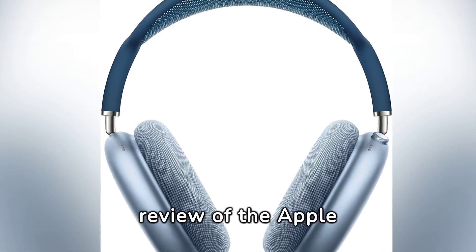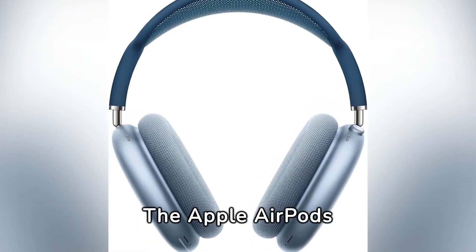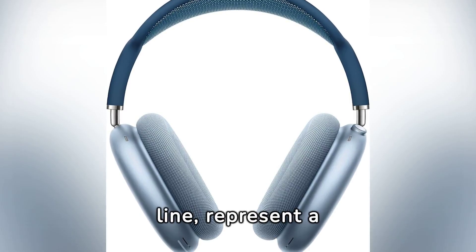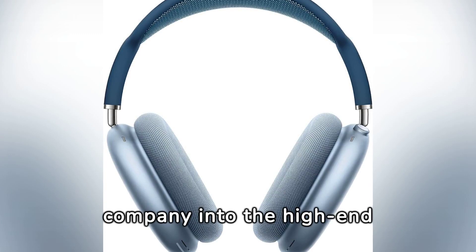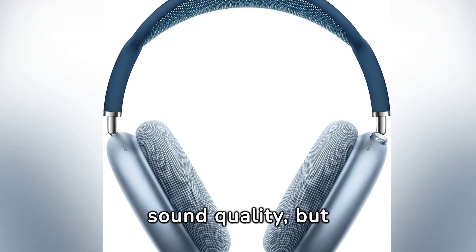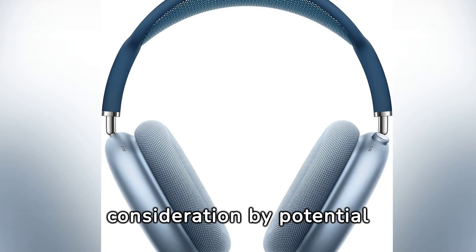This is a quick and concise review of the Apple AirPods Max. The Apple AirPods Max, an ambitious addition to Apple's already impressive audio product line, represent a significant foray by the company into the high-end headphone segment. These over-ear headphones combine a distinctive design with exceptional sound quality, but not without certain drawbacks that merit consideration by potential buyers.